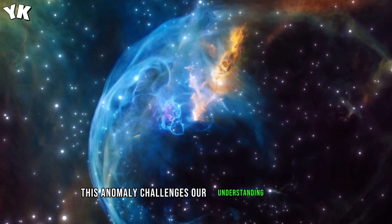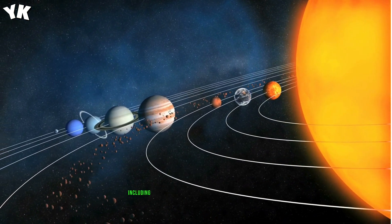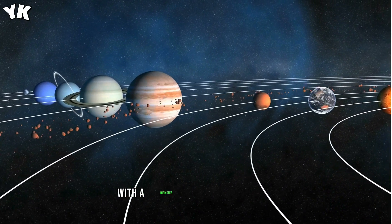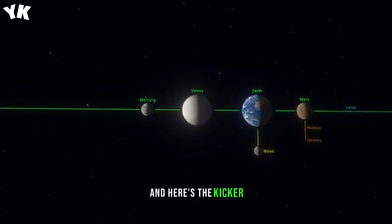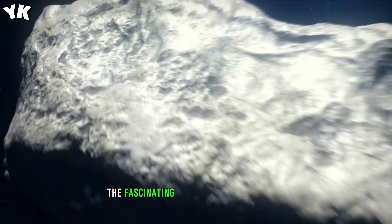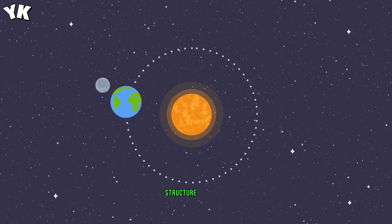This anomaly challenges our understanding of space, leading us to discover that our solar system, including the distant Oort Cloud, is engulfed in a colossal bubble with a diameter of 1,000 light years. And here's the kicker — our sun is right at the heart of this immense cosmic bubble. Join me as we delve into the fascinating details of this discovery and explore the intricacies of our solar system structure.